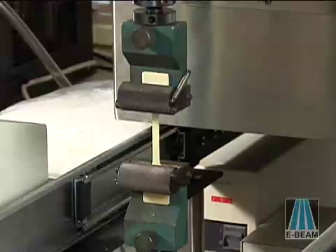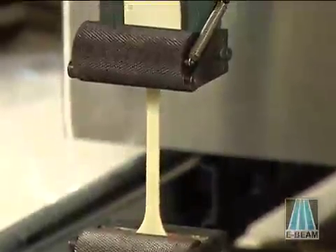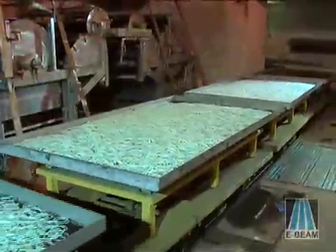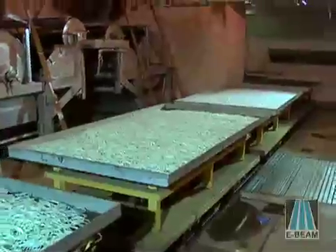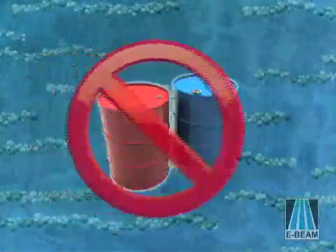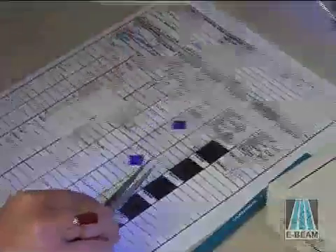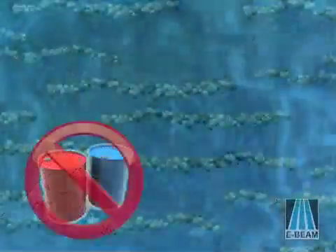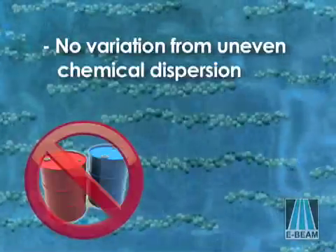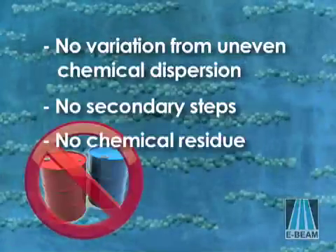Changes to the physical properties of a product can result in the creation of cost-effective new products. E-Beam cross-linking provides all of these benefits without the disadvantages of substituting a more expensive material or the complexity of chemical cross-linking methods. The results are precise and reproducible, and unlike chemical cross-linking, there are no product variations caused by uneven chemical dispersion, no secondary cross-linking steps, and no chemical residue.